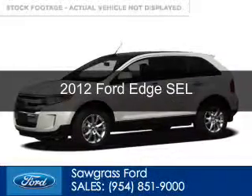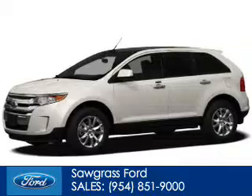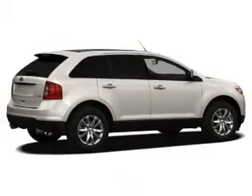This is a certified pre-owned 2012 Ford Edge, powered by front-wheel drive, a 3.5-liter, 6-cylinder engine, and a 6-speed automatic transmission.